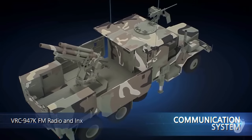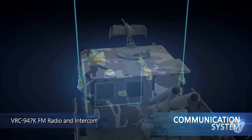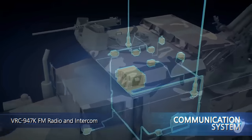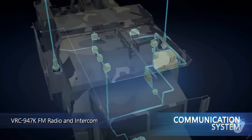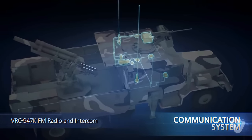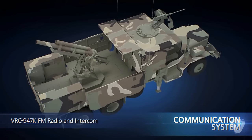The communication system is made up of the BRC-947K FM radio and intercom, which allows wired and wireless data and voice communication with the fire direction center, or internal communication among crew members. Upon the customer's request, the system can be configured with various communication alternatives.